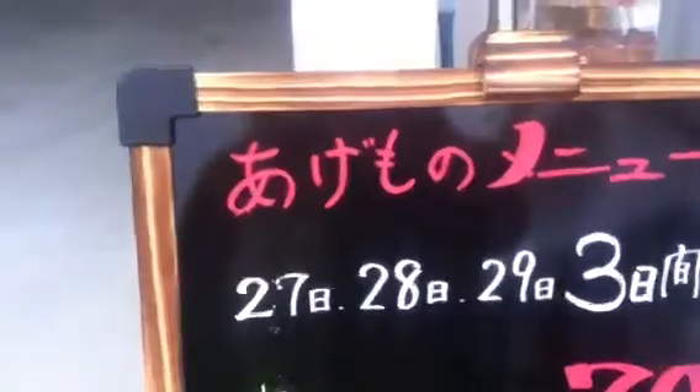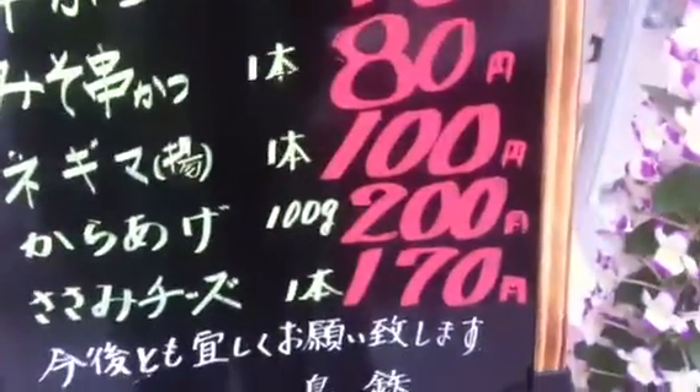Let's look at the prices. Agemono news: kushikatsu 70 yen each, misokatsu 80 yen each, negima 100 yen each, karaage 200 yen per 100 grams.